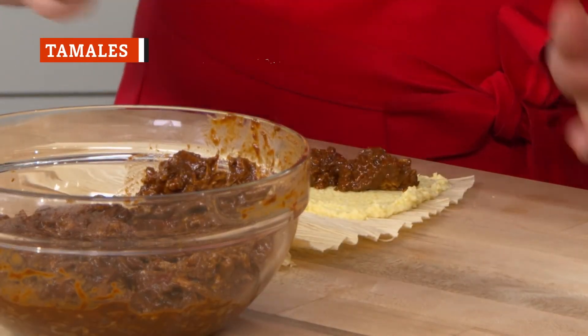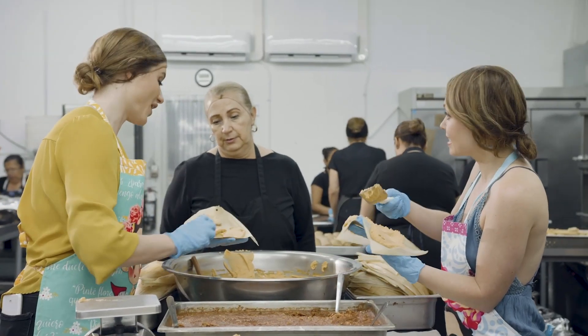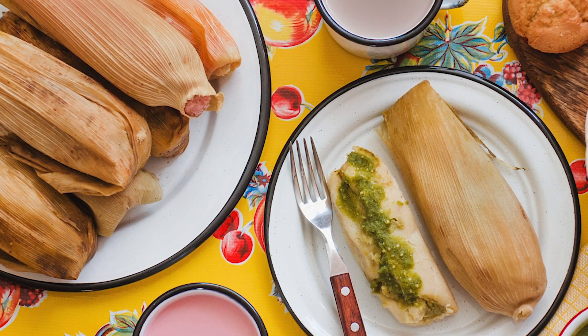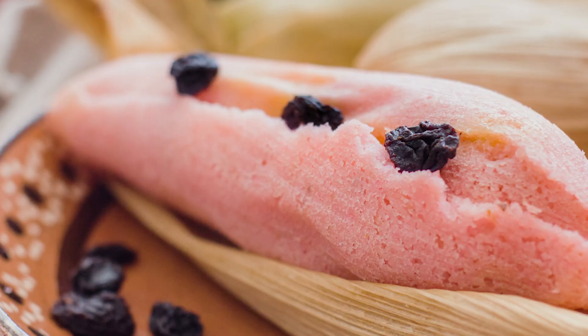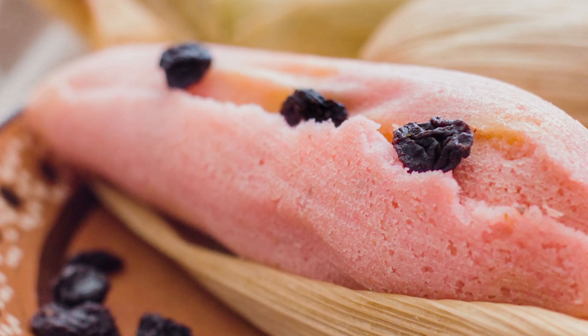Once just a Christmas tradition, tamales seem to be growing in popularity by the day. You can't go anywhere without seeing this traditional Mexican food, and for good reason too. Tamales are made up of masa or dough, steamed in a corn husk. The middle filling of tamales varies greatly — beef, pork, and chicken are all popular fillings, but there are plenty of tasty dessert tamales out there that are filled with fruits, jams, and even cheeses.